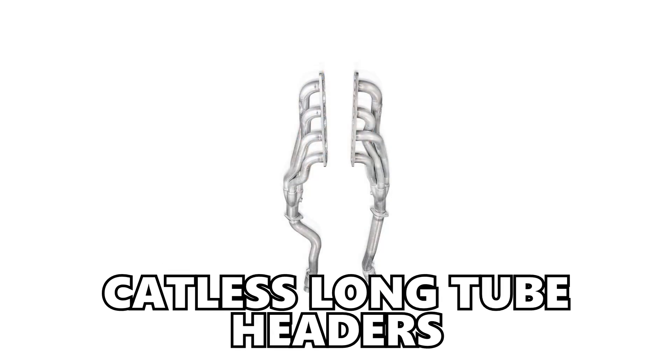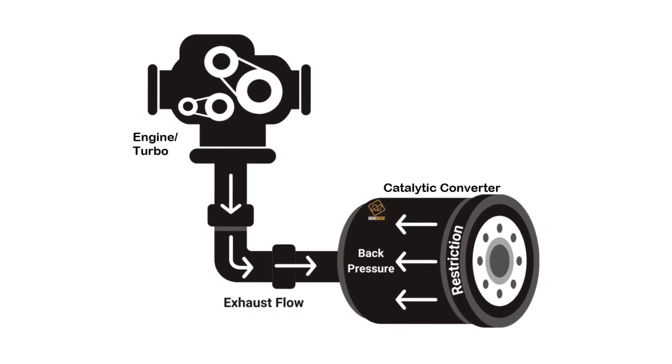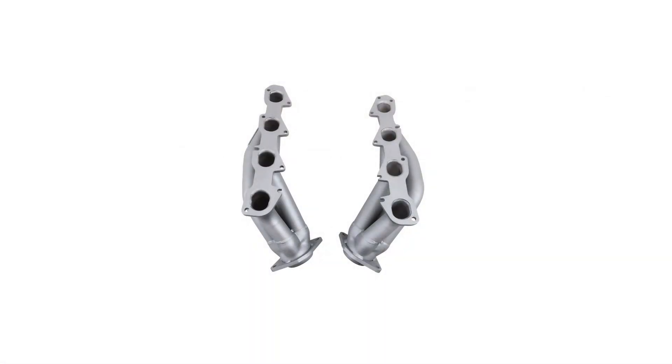When talking about power gains, the best upgrades are going to be catless long tube headers, because removing those catalytic converters will help with reducing back pressure and offering the biggest power gains. However, removing the catalytic converters is illegal, and so that's where the high flow catted long tube headers come into play. And then lastly, there are the shorty headers that are going to not replace the mid pipes, so the catalytic converters aren't really going to be something you come across.